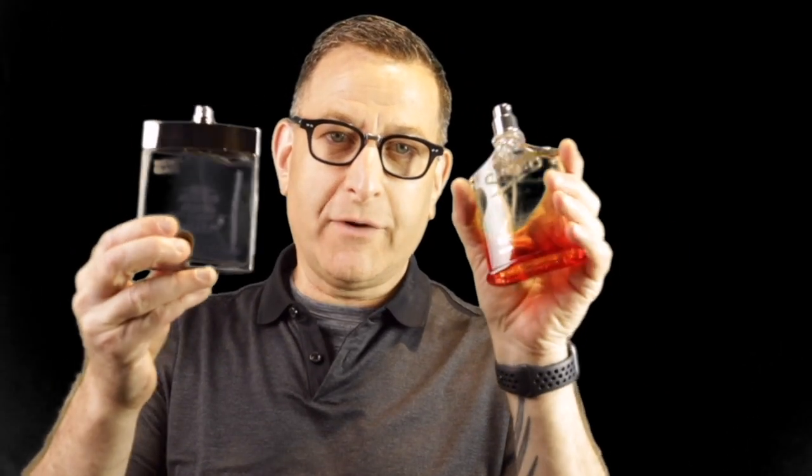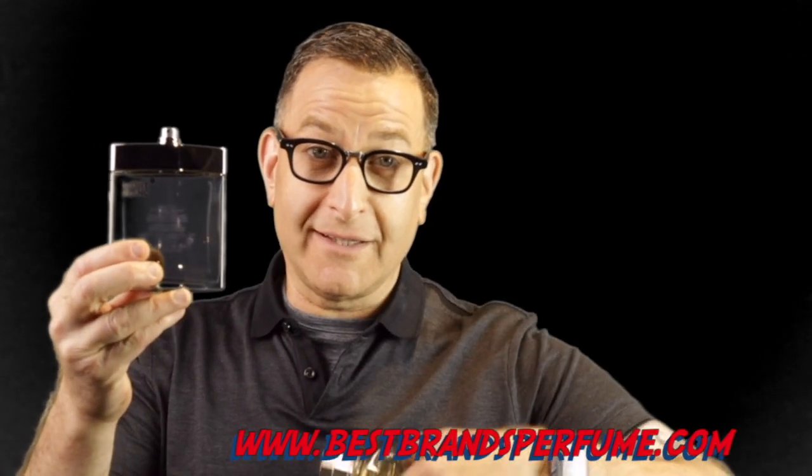This Mont Blanc Individual has Bois de Santal — sandalwood — in its base. Bois de Santal is also in Creed Santal, and these two fragrances smell identical. One is over $400, one is only $20. Mont Blanc Individual is synthetic and cheap, but it garners some of the strongest compliments on this entire list for the price and value. Longevity is maybe four hours, but it smells very good for those four hours.